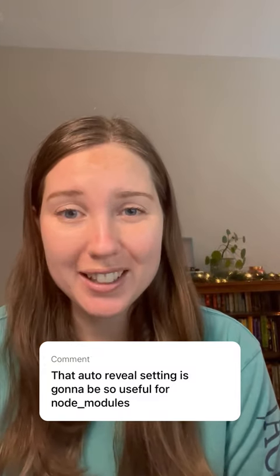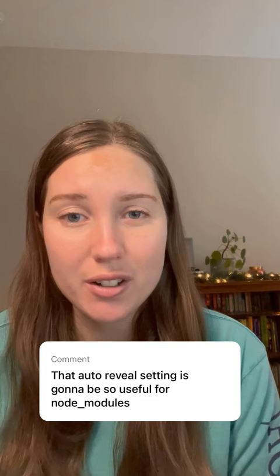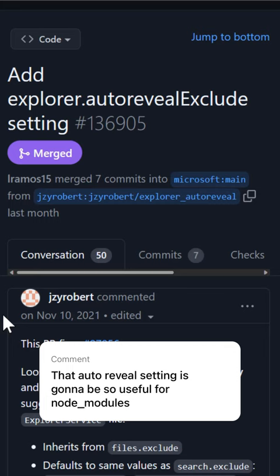On our release highlights video, we got a lot of comments like this saying how much y'all love the new auto-reveal exclude setting. One of the coolest parts of this feature though is that it was actually a community contribution from this GitHub user, Robert Jin.